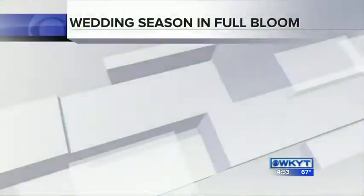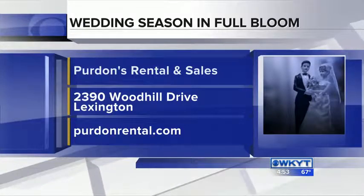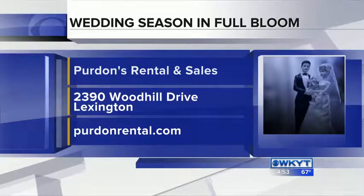By the way, Doug, you're left out, buddy — they're all empty! They've been busy around here today. Check out all they have to offer when it comes to planning that wedding for wedding season here at Purden Rental and Sales. They are on Woodhill Drive. I'm Deanne Stevens, out and about — and it wasn't me!